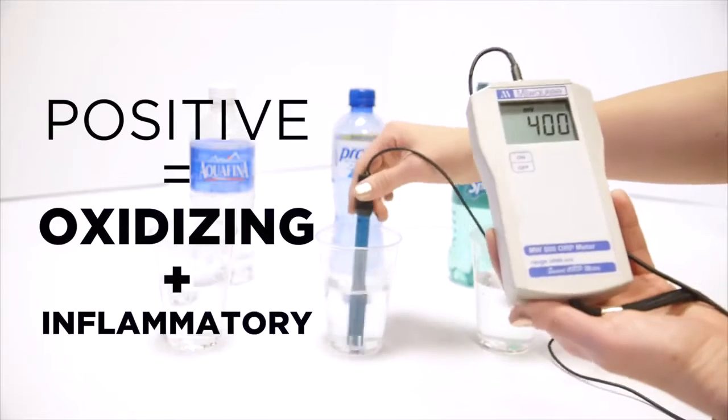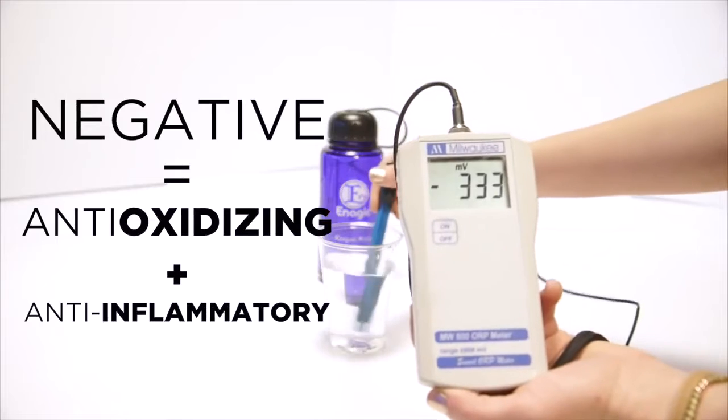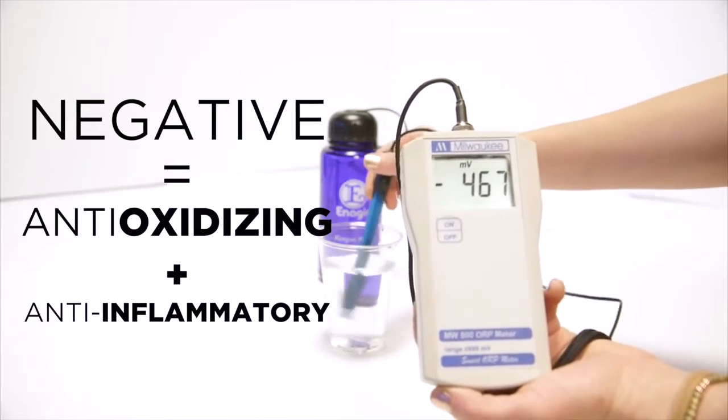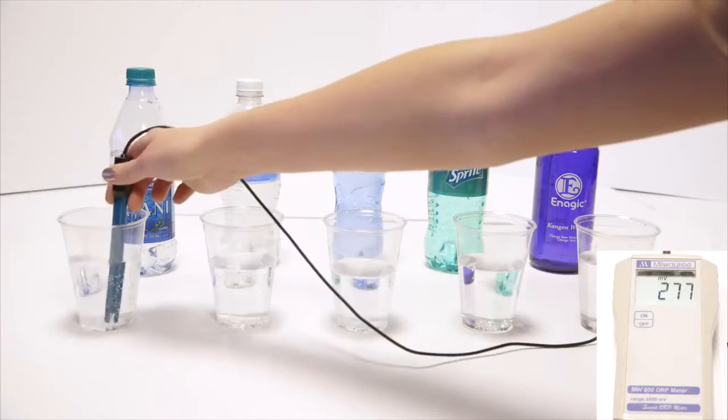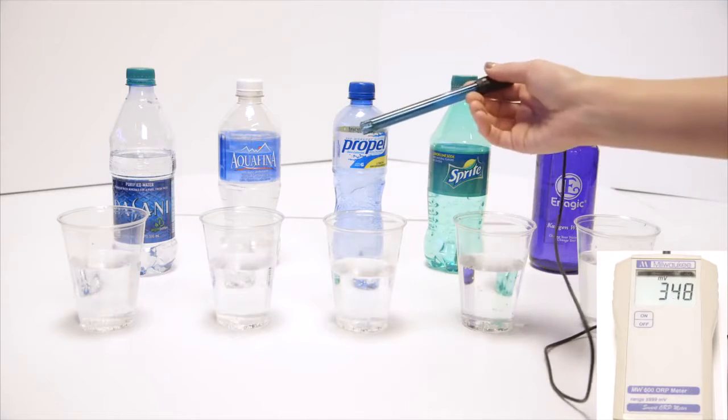Inflammation and the aging process in your body. This is an ORP meter, which literally measures a liquid's potential to reduce oxidation. The more positive the reading, the more oxidizing or inflammatory the liquid is. The more negative the reading, the more anti-oxidizing and anti-inflammatory a liquid is.